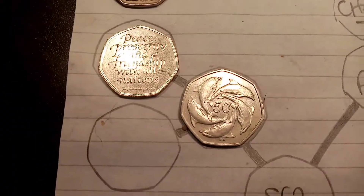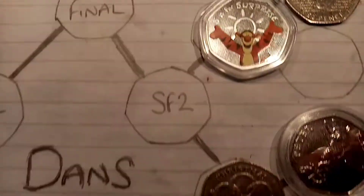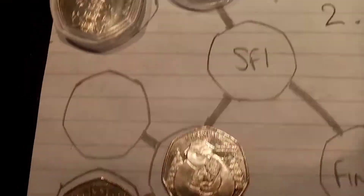The other match-ups coming up over the next few days will be the Stephen Hawkins versus the TT Racing 50p, Dolphins versus the Sir Isaac Newton, and the Tigger versus the Christmas 5 Gold Rings.